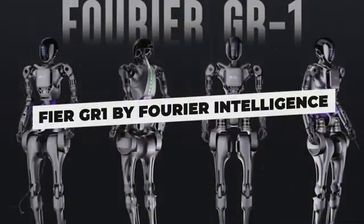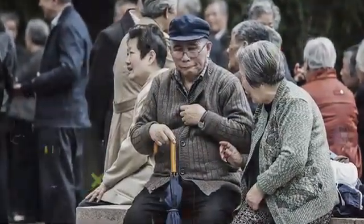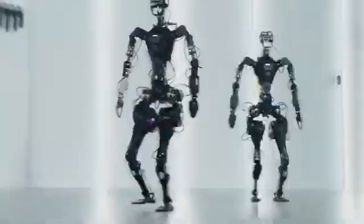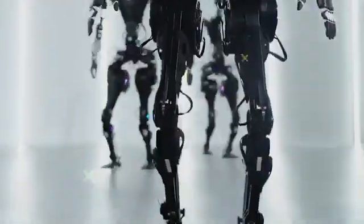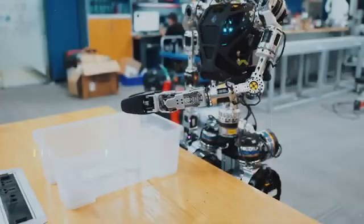GR One by Fourier Intelligence. The GR One is an intelligent Chinese humanoid robot that could forever change elderly care. Developed to assist aging populations by pioneering rehabilitation firm Fourier Intelligence, this responsive android can walk steadily, pick up items, and communicate naturally using speech and gesture recognition.